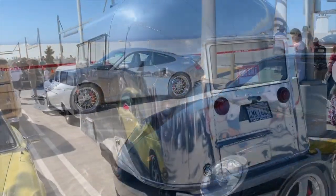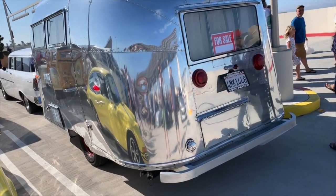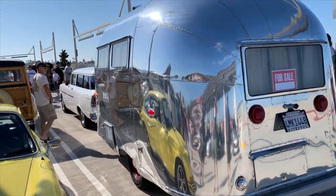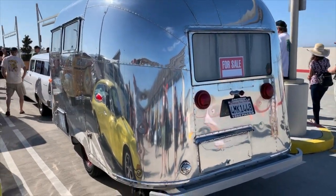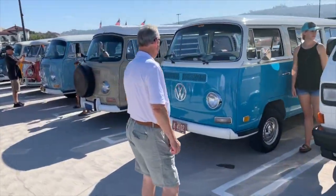Over this side, check that out — this classic Airstream. I was talking to the owner earlier; this is like one of 100 1960 Airstreams made like this. And in fact his car in front of it was one of 100 as well, which is kind of cool. Such a beautiful thing.